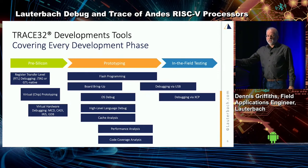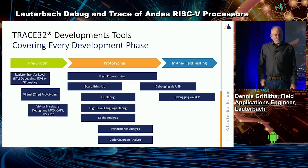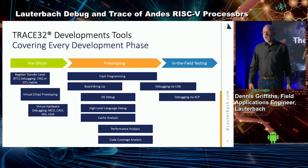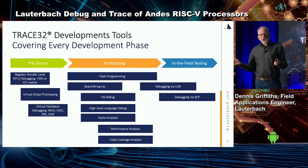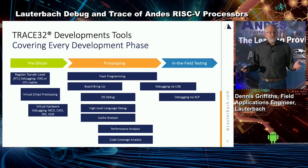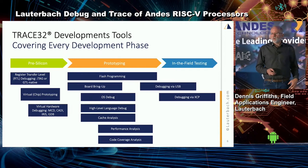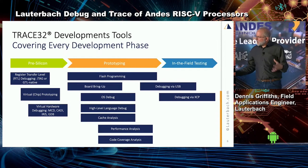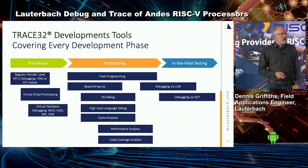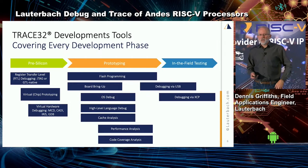Even once a product gets out in the field, we support the ability to do closed-chassis debug. And then finally, sustaining — back to that concept of helping someone with an ancient 68K processor, we're there. Right now, because RISC-V is still maturing and growing, a lot of my customers are still in the SOC design phase, though we're starting to get people who are actually using it and some who are starting to use trace as well.